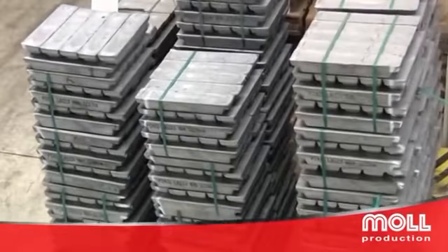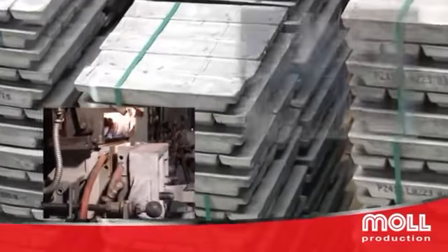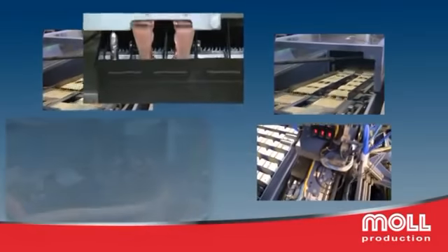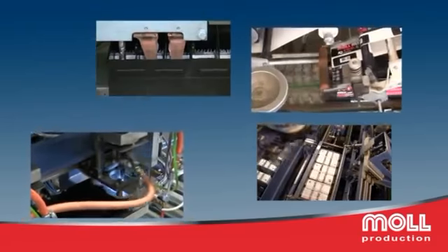Lead is the main component of a battery. After numerous, quite different production steps and many quality checks, the finished battery leaves the plant.